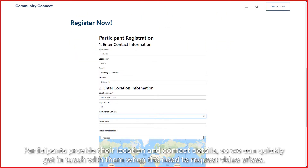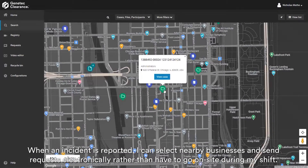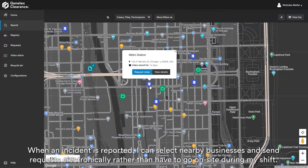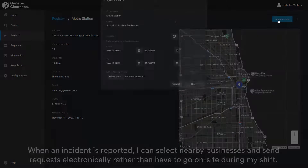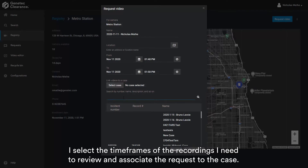Participants provide their location and contact details so we can quickly get in touch with them when we need to request video. When an incident is reported, I can select nearby businesses and send requests by email rather than have to go on-site during my shift. I select the time frame relevant to the investigation and can select the associated case.